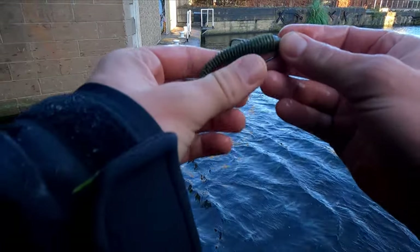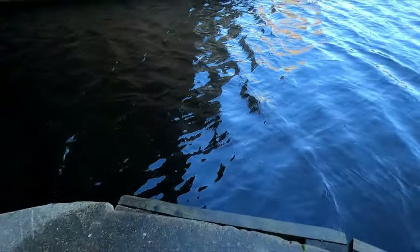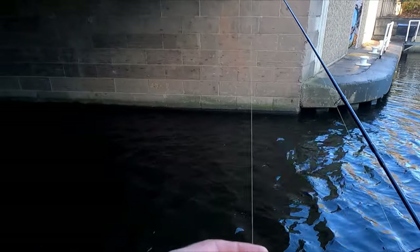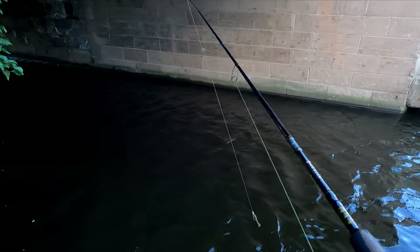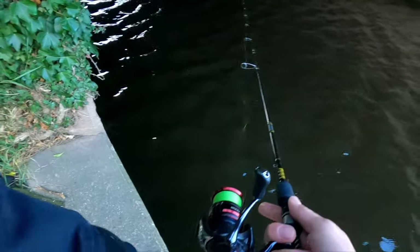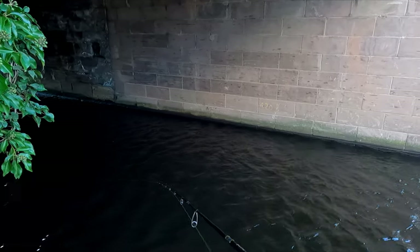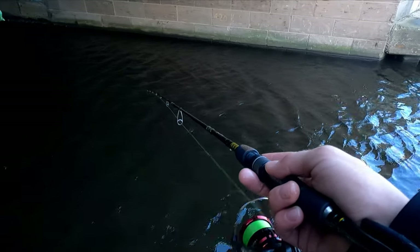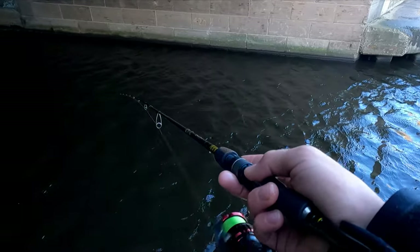After fishing so long in the cold, I did maybe 10 breaks already because I just couldn't feel my hands anymore. By the way, no fluorocarbon today - I just can't tie knots, my hands are too cold. I tried many places through the day, but this spot under the bridge is the first place where I was catching anything.